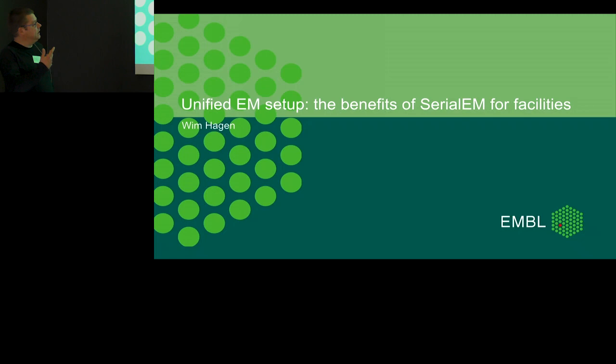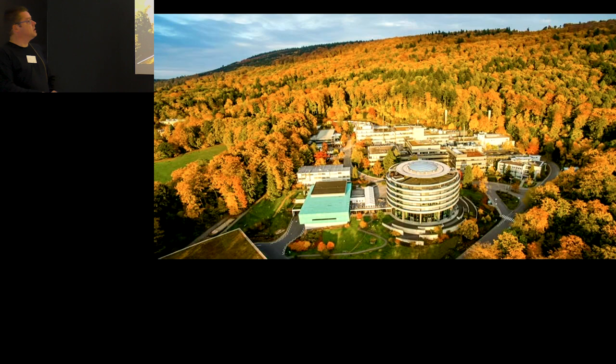First of all, thanks for inviting me to present here. I had to come up with a title and decided to talk a bit about my favorite program at the moment, SerialEM.